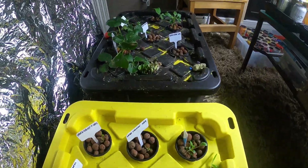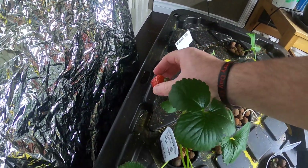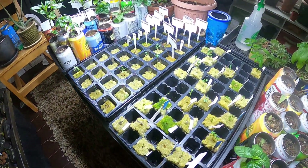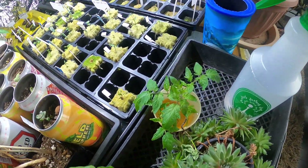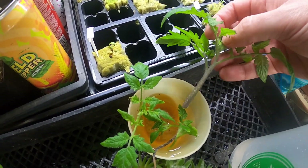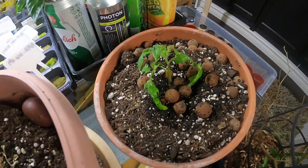Got some lettuce and strawberries going in there, so that's cool. These are the tomato suckers I took — I put them in water and wait for them to grow roots, like this guy I just put in here.